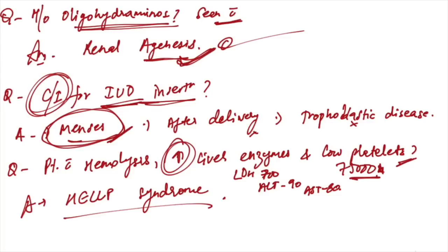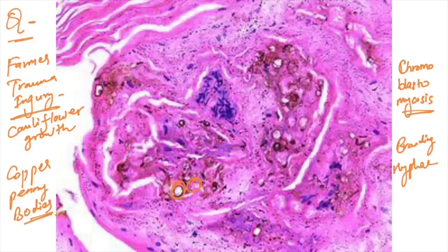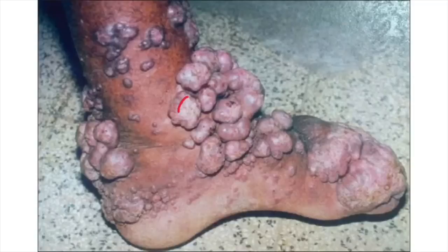Patient with hemolysis, increased liver enzymes, and low platelets (70,000–75,000), raised LDH of 700, raised ALT and AST — this is HELLP syndrome. A farmer with trauma injury and cauliflower growth over the leg — histology shows copper penny bodies and branching hyphae — the answer is chromoblastomycosis.